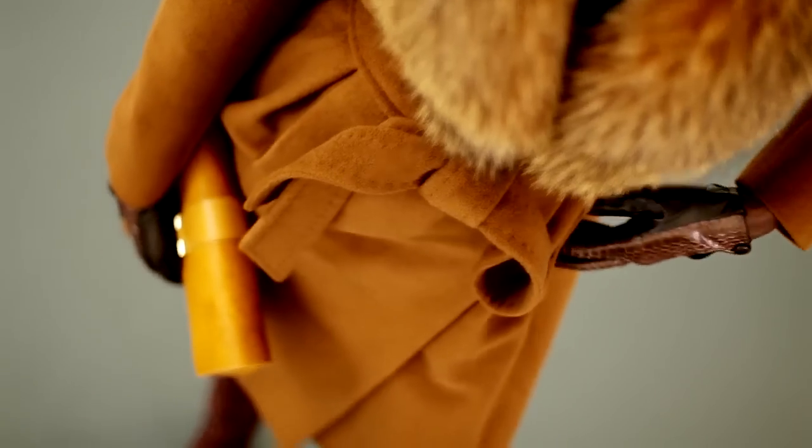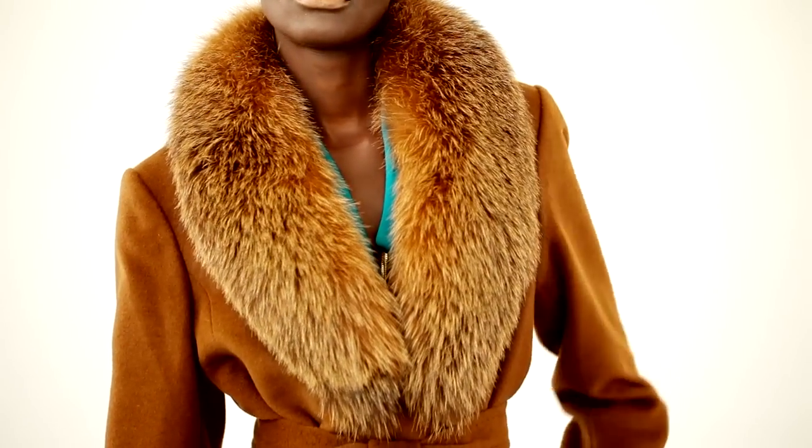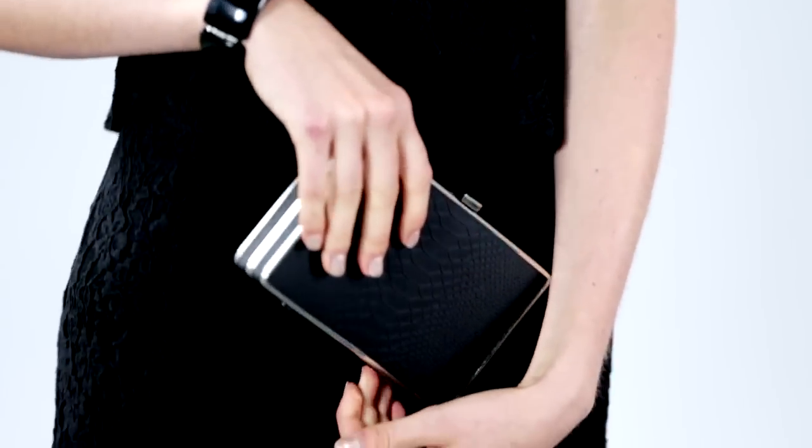This season, luxurious textures and fabrications took center stage. Designers layered cashmere, fur, leather, and tweed, and really created these rich, tactile looks. And this is one trend I'm telling you, you're really going to want to reach out and touch.